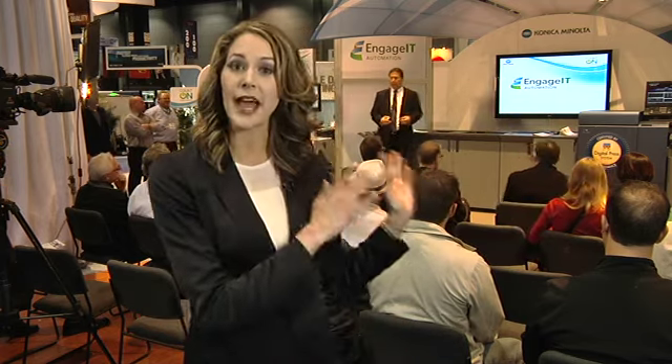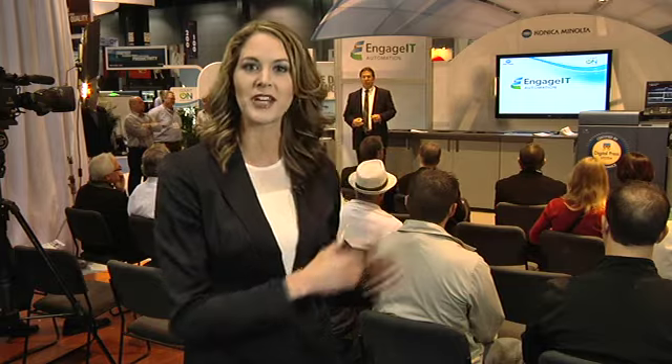One of the biggest announcements this year from Konica Minolta is Engage-It, an order automation and cross-media solution. As you can see, every hour there's a full demonstration in the theater. I had a chance to talk to the Engage-It team earlier to see how it works. We're talking Engage-It with Dave Zamorski and Claude Munro.